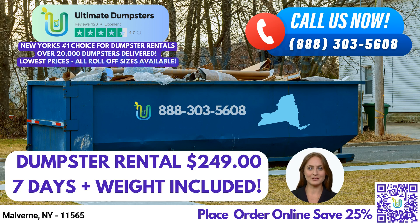Welcome to Ultimate Dumpsters, your go-to roll-off dumpster rental service in Malvern, New York. Whether you're tackling a home renovation project, managing waste at a construction site, or simply in need of junk removal services, we've got you covered. Let's explore the benefits of using Ultimate Dumpsters and how we can assist you in your waste management needs.